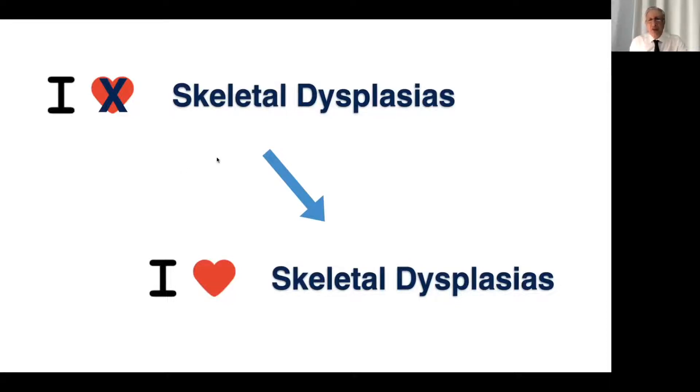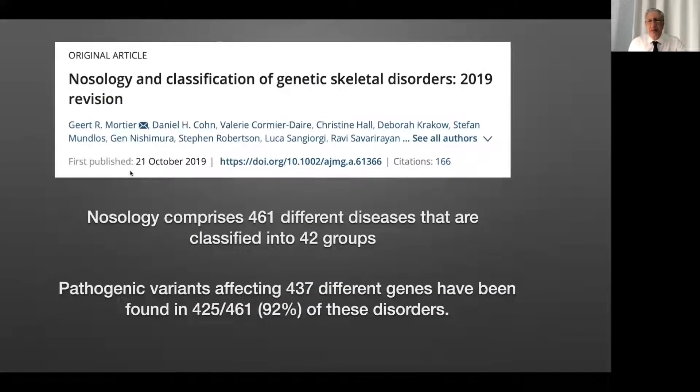In general, if you deal with skeletal dysplasia, you will end up always checking this paper — the every five or six years actualization of the classification of genetic skeletal disorders. In this classic, standard paper, all skeletal anomalies are well documented. As is written here, there are 42 groups with 460 diseases, and you can imagine that we cannot be discussing all of these. And you see the number of genes is 437.